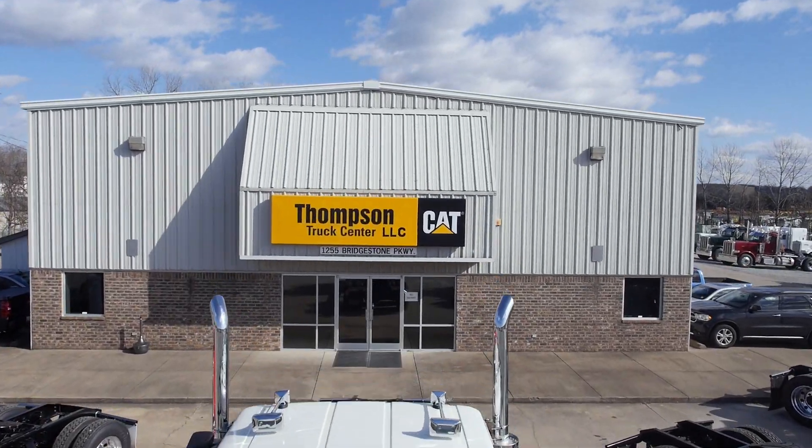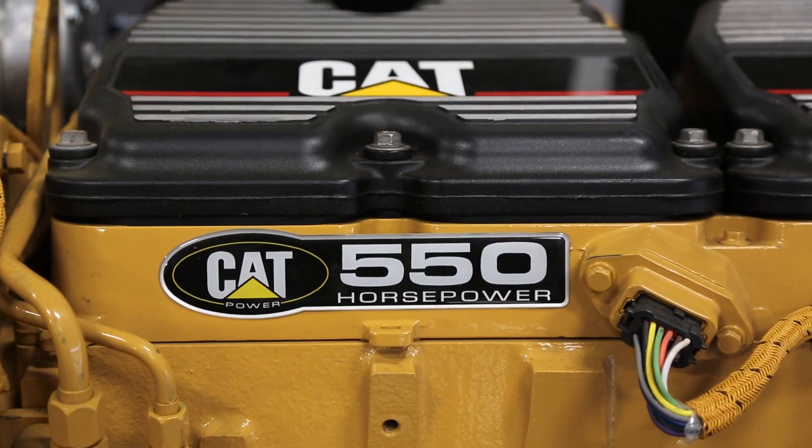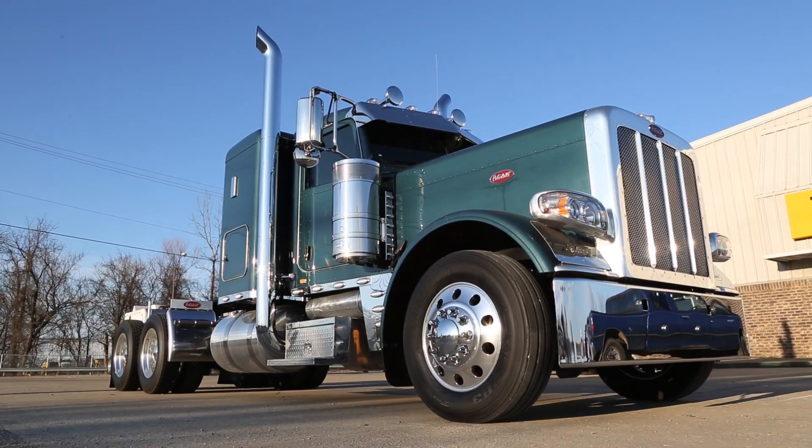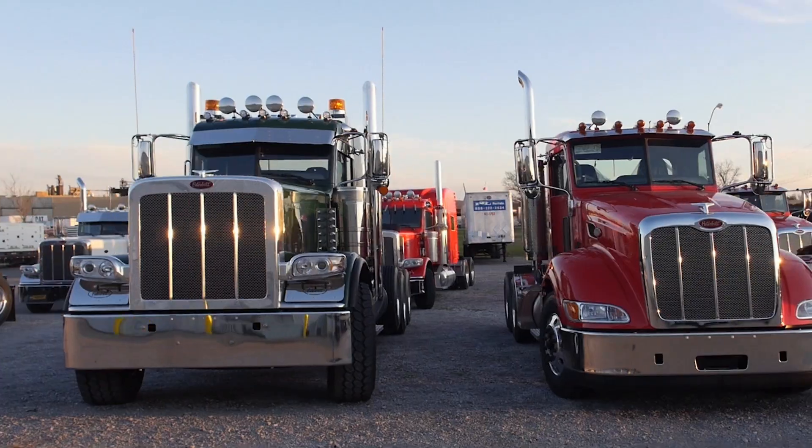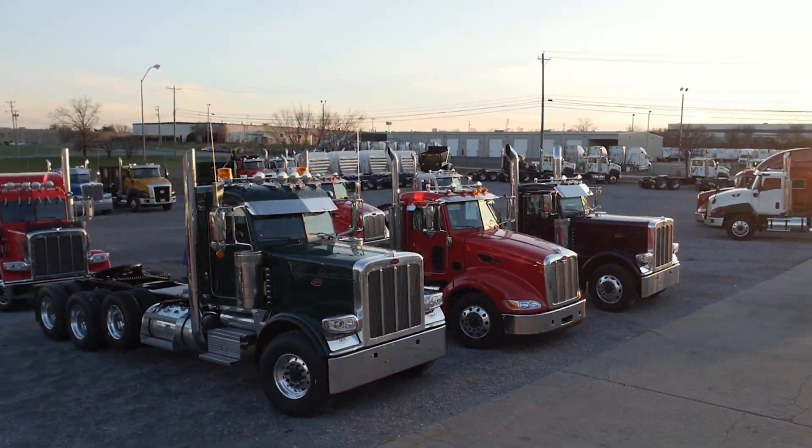At Thompson Truck Center, we build customized glider kit trucks with CAT power. If you're looking for a new Peterbilt, Kenworth, or Western Star truck with a CAT engine, Thompson Truck Center is your one-stop shop.